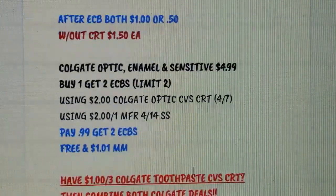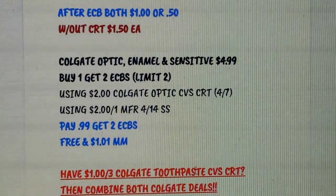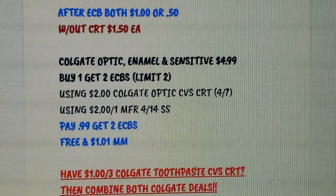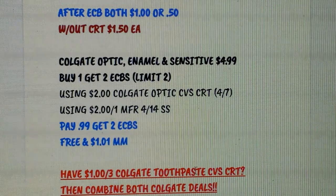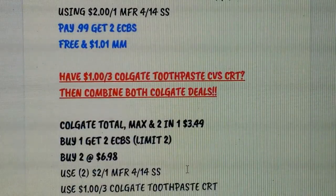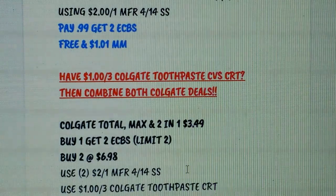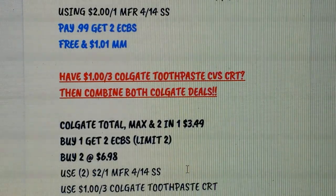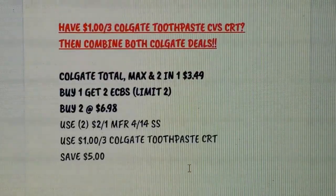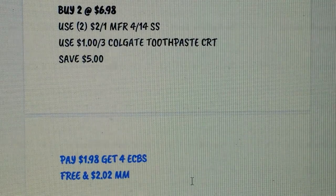Colgate Optic or Sensitive is $4.99, buy 1 get $2 Extra Bucks. This week we got a $2 Colgate Optic CRT printed for everybody, and we're getting $2 coupons this weekend — use both, pay 99 cents, get back $2 Extra Bucks, making it a $1.01 money maker. If you have a $1 off 3 Colgate toothpaste CRT, you can combine it with the Colgate Total, Max Fresh, or 2-in-1 at $3.49, buy 1 get $2 Extra Bucks (limit 2). Pick up two at $6.98, use two $2 coupons from this weekend plus that CRT saving $5 total; pay $1.98, get back $4 Extra Bucks, making that a $2.02 money maker — essentially a $3.03 money maker for all three combined.